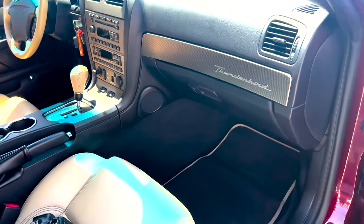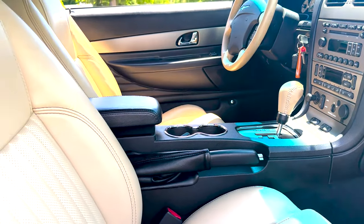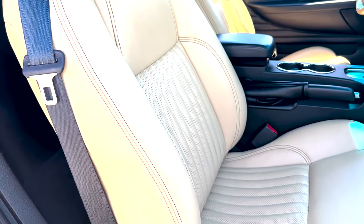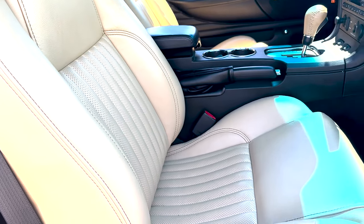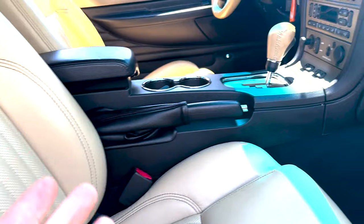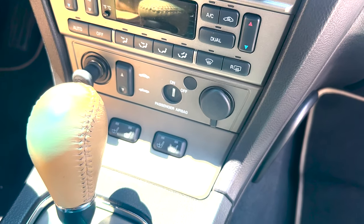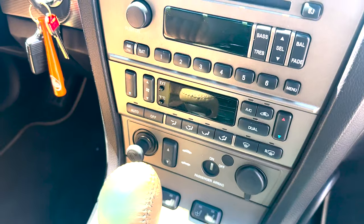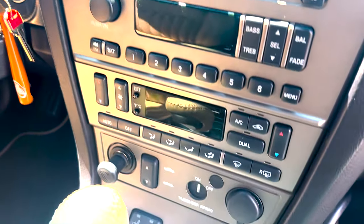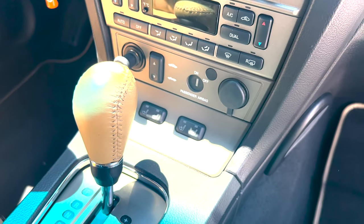Inside is stock. It has power seats and heated seats. The passenger heated seat appears to be inoperable — the lights do not illuminate on that side, though they do on the driver's side.